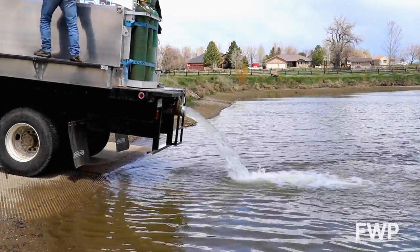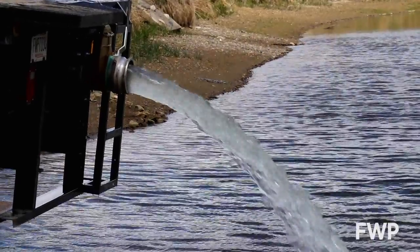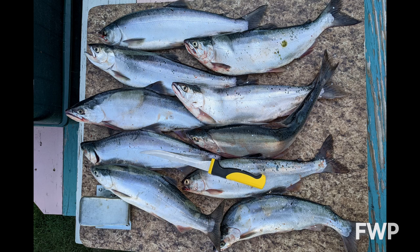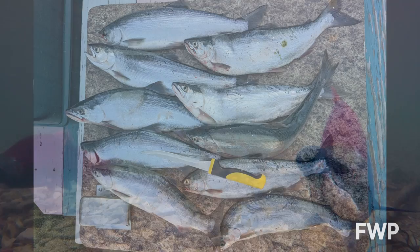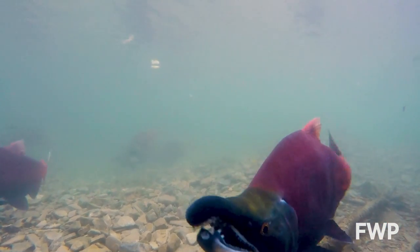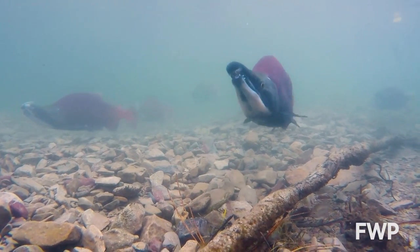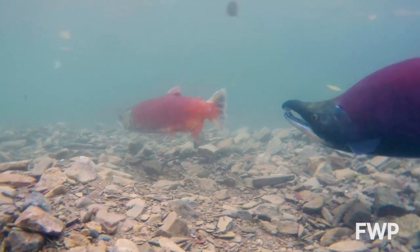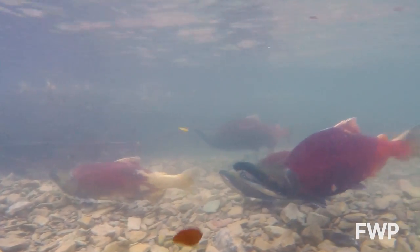Generally, kokanee are planted in Montana water bodies around three inches, and it takes them about two to two and a half years to grow to full size. Basically at the end of their second summer, they begin to go through their morphological changes — a nose and jaw lengthen, they develop a large hump, they turn reddish colors. Then typically in September, they'll start to congregate near the mouth of a tributary if they're going to make a spawning migration, or start to congregate generally where they were planted in a reservoir.